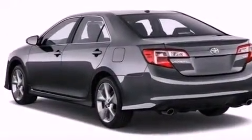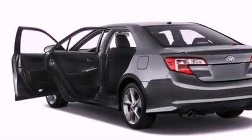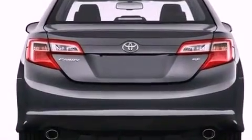Features include air conditioning, cruise control, traction control, an anti-lock braking system, side impact airbags, and alloy wheels.